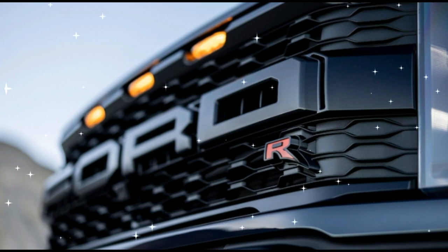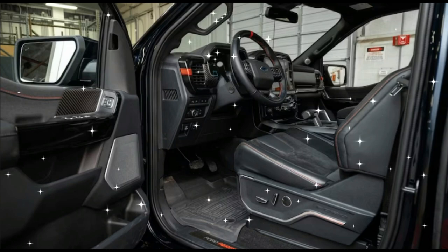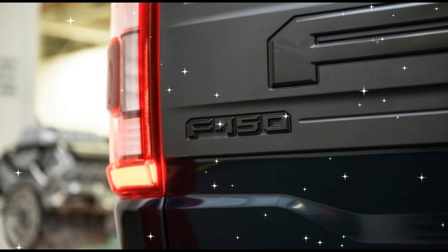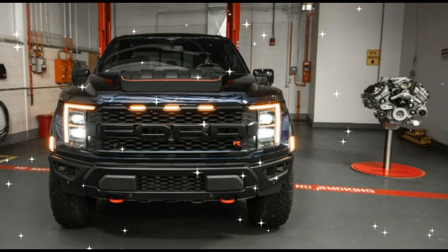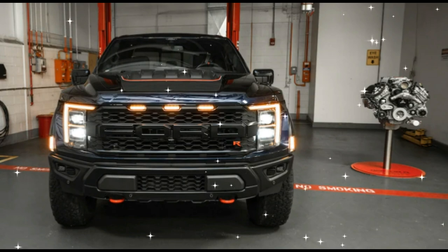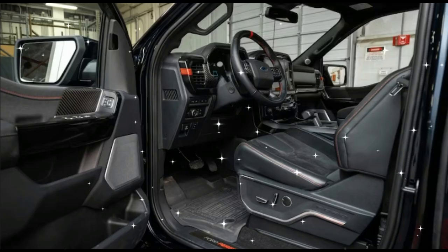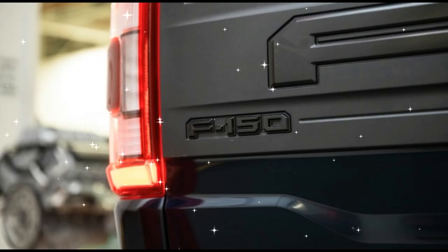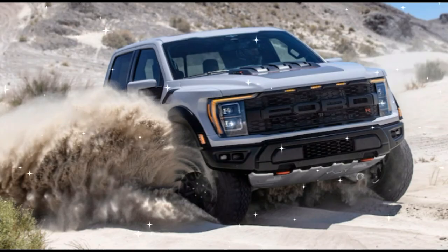A V8 engine returns to the F-150 Raptor for 2023. This supercharged 5.2-liter V8 is found in the new F-150 Raptor R, and is based on the Mustang GT500's Predator engine. In the F-150 Raptor R, it produces 700 horsepower and 640 pounds-foot of torque. In the GT500 it makes 760 horsepower and 625 pounds-foot, but in adapting the Predator for truck duty, Ford made its torque more available across a wider RPM range — this is more Baja Blaster than Trackstar, after all.